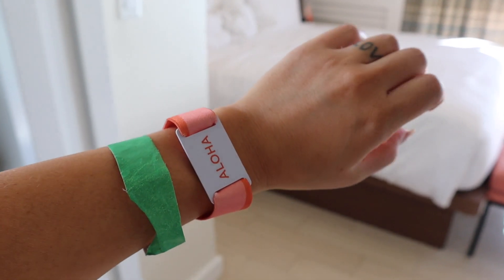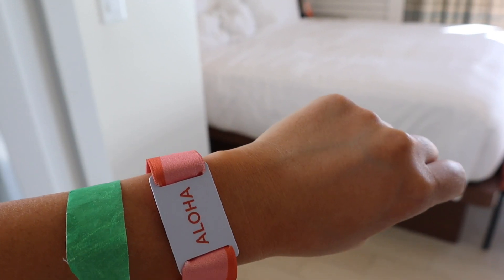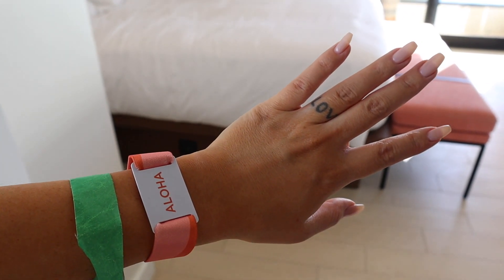Some restaurants might ask for your vaccination card too, so I just kept a photo of the front and back on my phone. The hotel was super cute — we went in December and it was all decorated for Christmas. The hotel key is a waterproof bracelet you can wear in the ocean or pool without affecting it. I loved that because you don't have to dig around for your key card.